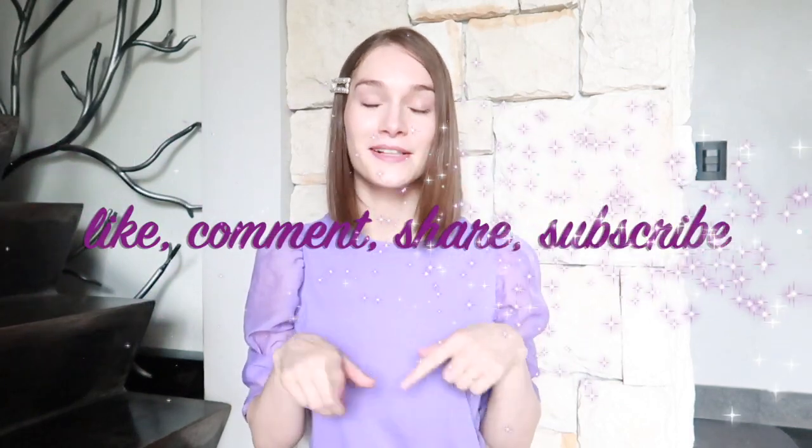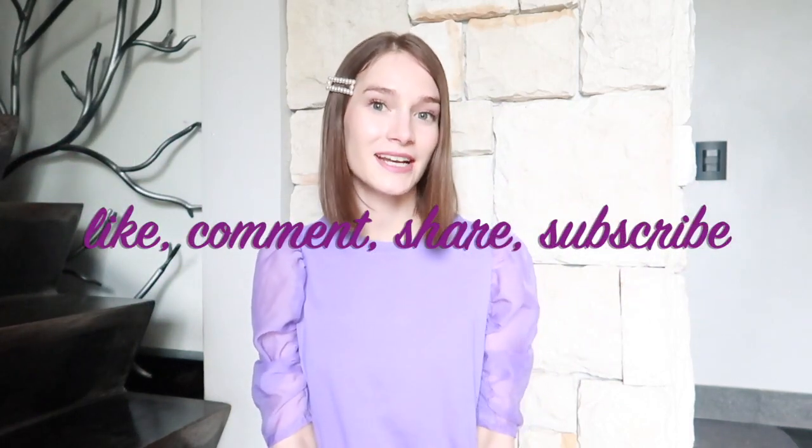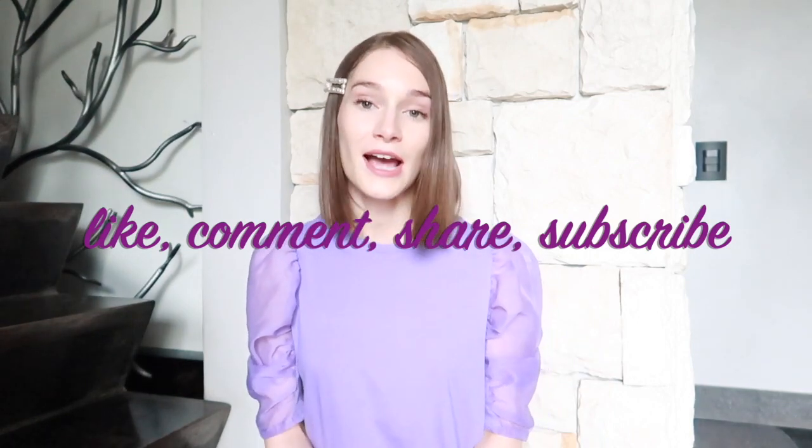Before we get started, make sure you give this video a big thumbs up, leave me a comment down below letting me know which was your favorite item, and hit that subscribe button. I will be doing a giveaway when I reach a thousand subscribers, so stay tuned to the end to see what you got to do to enter. Okay, so as usual we are going to start off with the accessories.